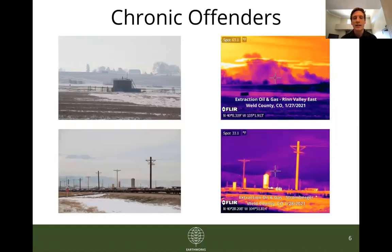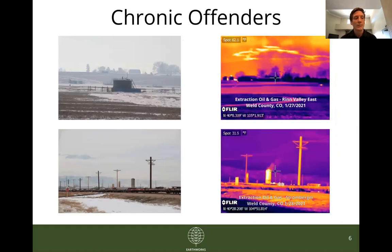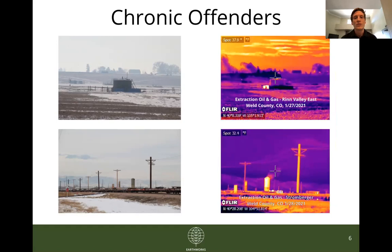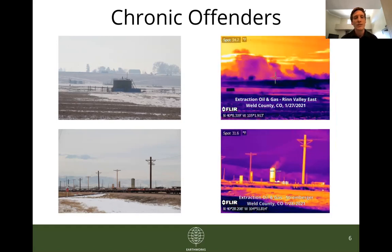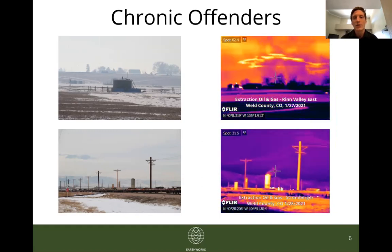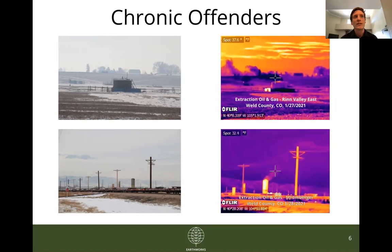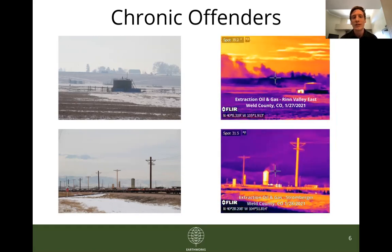These next sites I've dubbed chronic offenders — facilities that we have visited time and again, filmed OGI footage of, submitted complaints on, and yet no violations or fines have ever been issued. Unfortunately, every time we return we continue to find significant emissions. Both sites on this page belong to Extraction Oil and Gas, whose facilities account for about a quarter of all complaints we have filed in the state of Colorado.